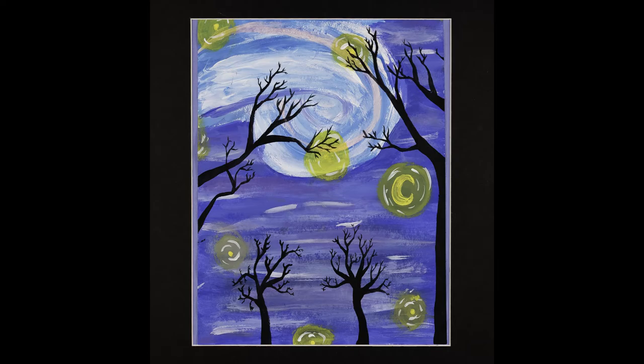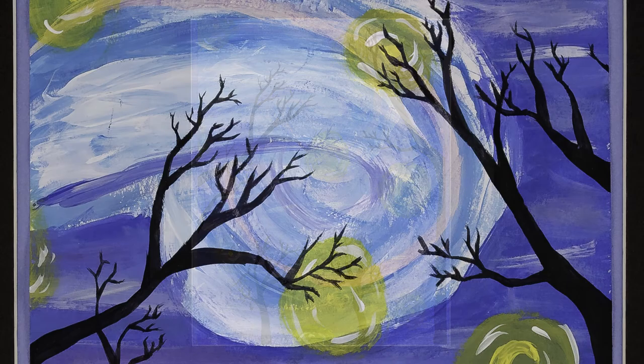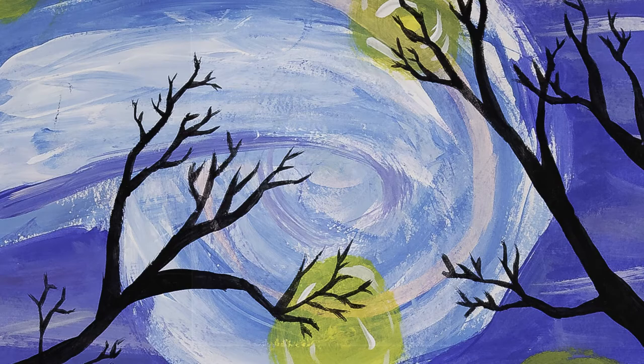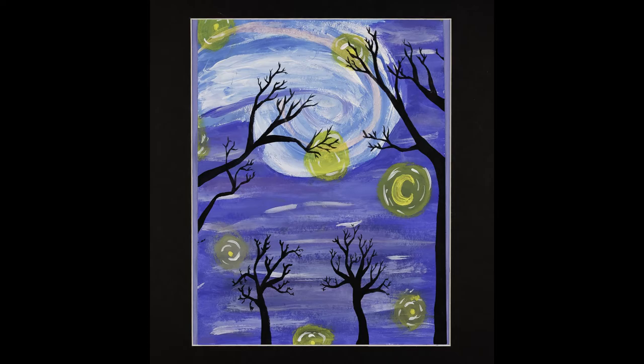Caitlin Salyer has transformed Vincent Van Gogh's Starry Night into her own rendition using acrylic paint. Her use of silhouettes against the ominous background captures the mystery and intrigue she portrays in this painting. Caitlin is a seventh grade student at Frederick County Middle.